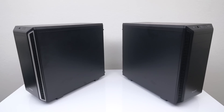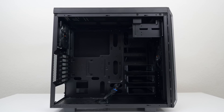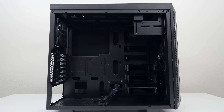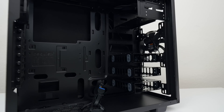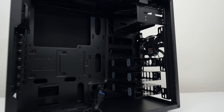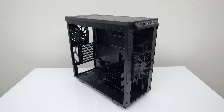For an exceptionally silent and functional PC build, the Be Quiet Pure Base 600 ATX Tower is what you're looking for. It's completely sound insulated with damping materials in all the relevant places, features a modular design with removable ODD and hard drive base for various cooling solutions, and it comes pre-installed with two Pure Wings 2 fans.